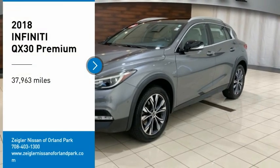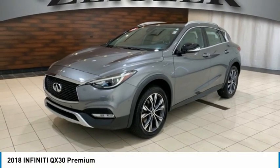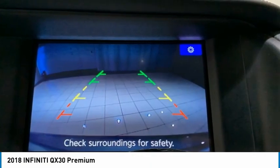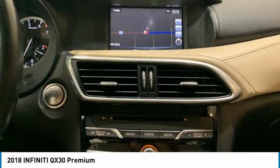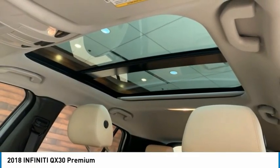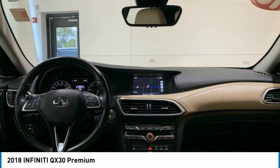We are pleased to show you the 2018 QX30. The Infiniti QX30 is a premium crossover with plenty of style and performance. The QX30 offers ultimate maneuverability and is loaded with a high-quality interior space.